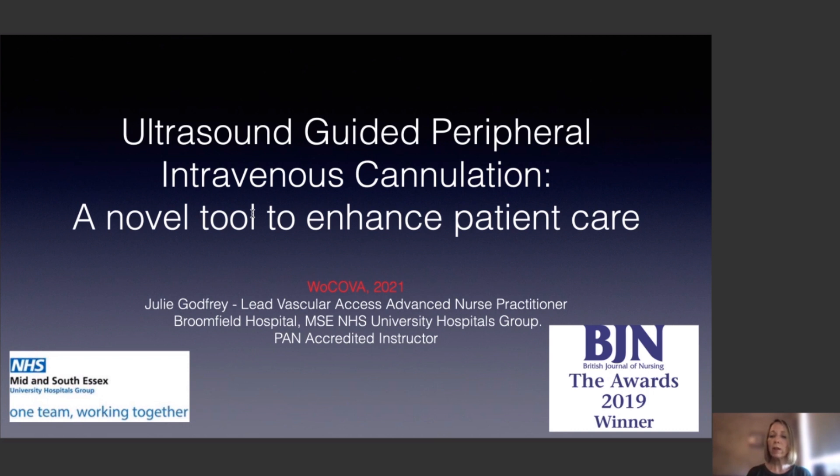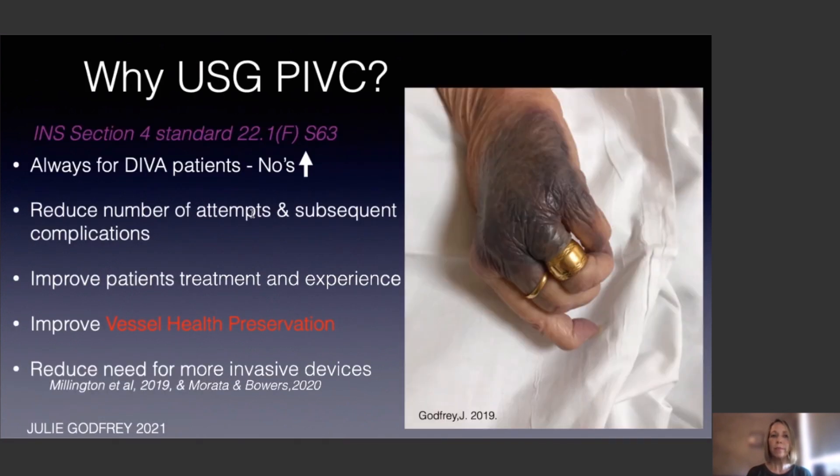So, ultrasound-guided peripheral cannulation — why should we consider this? We know that over a billion cannulas are inserted each year worldwide, thanks to that fantastic global audit done by Eva, Alexandra, and Peter Carr and team. That showed that 59% of all patients admitted to hospital will have at least one cannula during their stay, and unfortunately 12% of patients would have some sort of complication from the line.